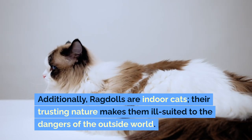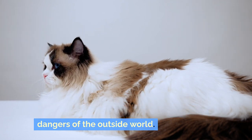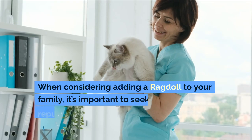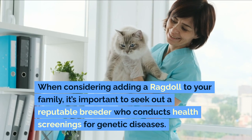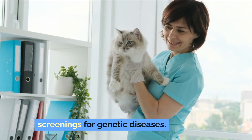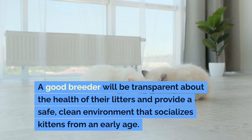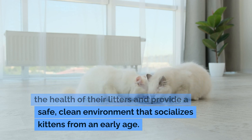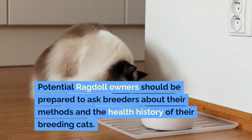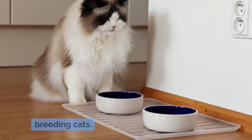Additionally, ragdolls are indoor cats — their trusting nature makes them ill-suited to the dangers of the outside world. Breeder Considerations: When considering adding a ragdoll to your family, it's important to seek out a reputable breeder who conducts health screenings for genetic diseases. A good breeder will be transparent about the health of their litters and provide a safe, clean environment that socializes kittens from an early age. Potential ragdoll owners should be prepared to ask breeders about their methods and the health history of their breeding cats.